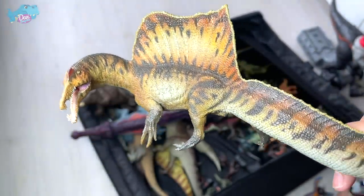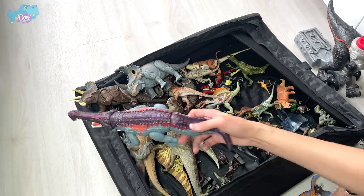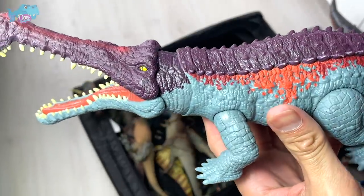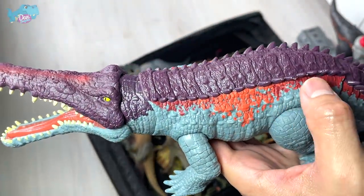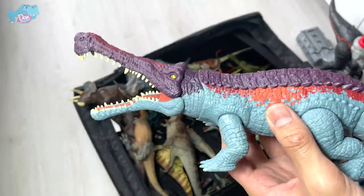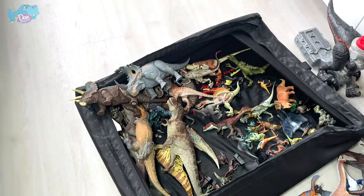We have a Sarcosuchus here — a massive biter. This paint scheme is really amazing, very retro yet modern at the same time. There's turquoise and an orange splash of paint across the entire body. You can twist the tail, the head will move, and the jaw will snap when you press the button.